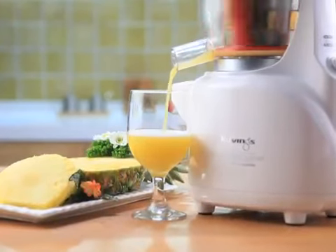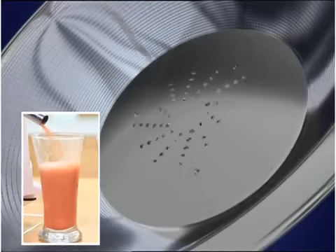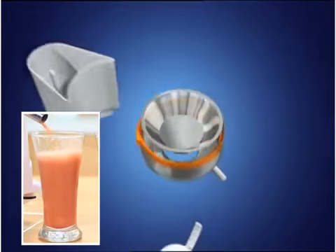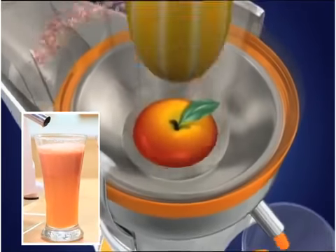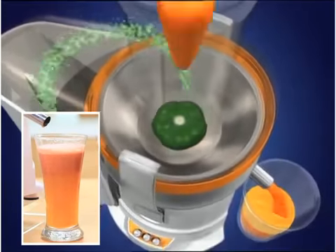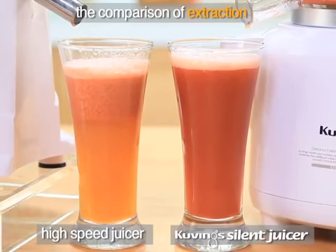Kuving Silent Juicer is a new concept juicer you have never seen before. The standard high-speed juicer's metal blades spin around 10,000 times per minute. Due to high speed, heat occurs, which causes the mixture to be oxidized. This destructs the original nutrients.